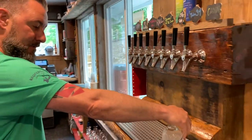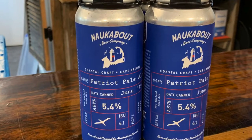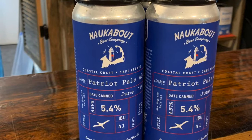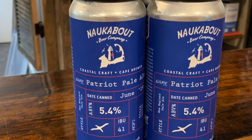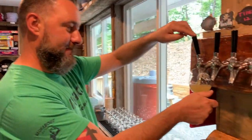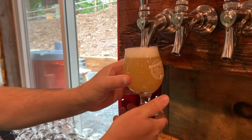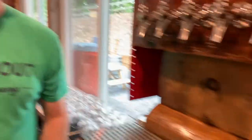Today we have the Patriot Pale Ale — this is one of our newest beers, the beer that's gonna bring us right into the summer. It's a nice New England pale ale with Citra hops, a nice light lemony flavor. This is like everything you're looking for — 5.4 percent, very light, nice lemon flavor. Great beach beer, great boat beer — an all-day summer beer.